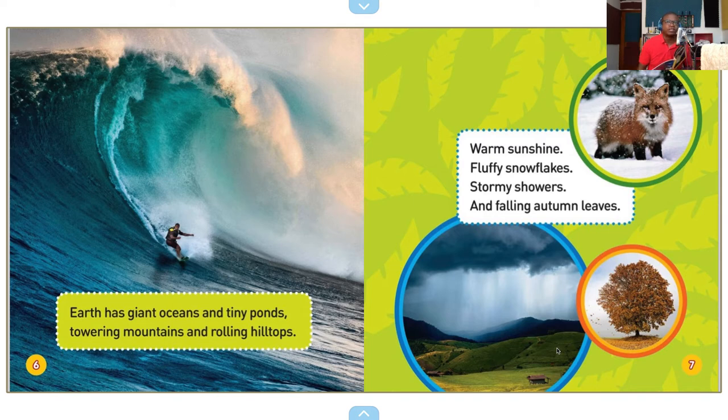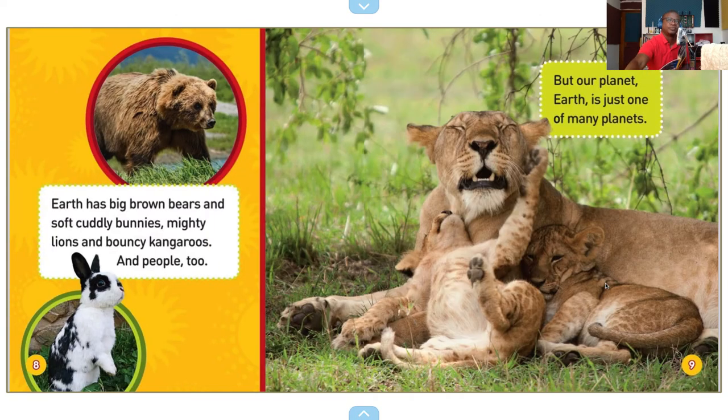So we have a fox. We have the beautiful plains here. Earth has big brown bears and soft cuddly bunnies, mighty lions and bouncy kangaroos, and people too.